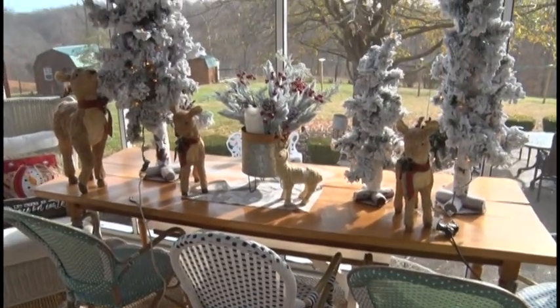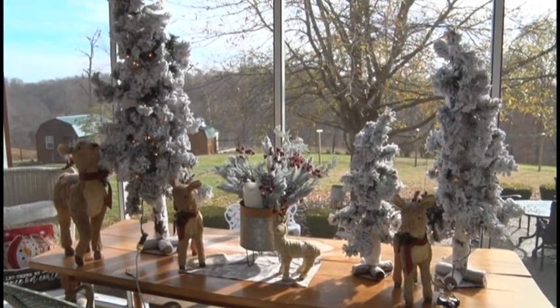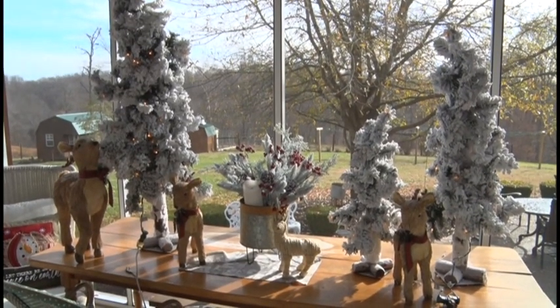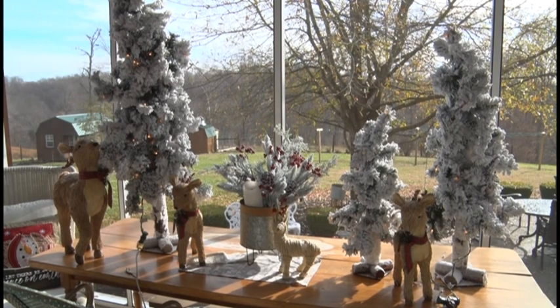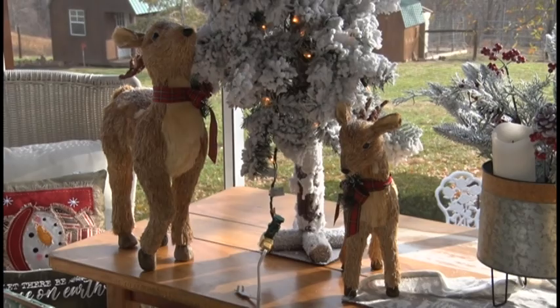Also check out those beautiful flock trees. My mom found those locally here in Lafayette at Walmart. Look how she styled those three trees — what is it that I say? Odd numbers: one, three, five, sevens, and nines. This particular table has three beautiful flock trees.